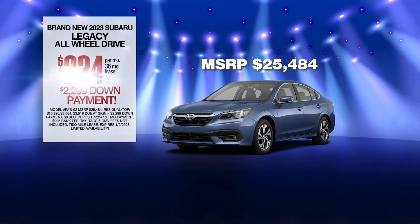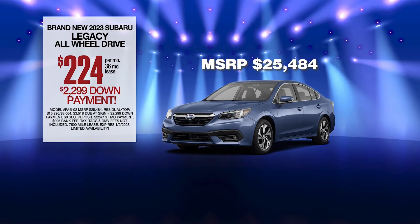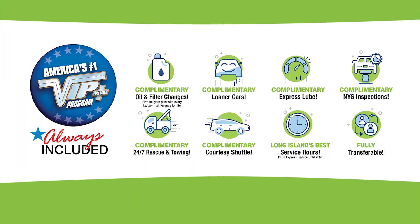Lease at the exclusive VIP price. Plus, every vehicle comes with America's number one VIP Plus program. At Grand Prix Subaru, we will satisfy you.